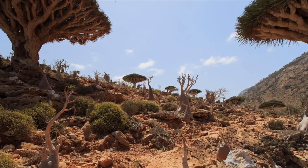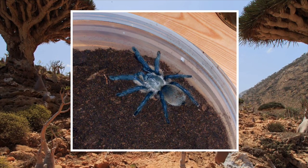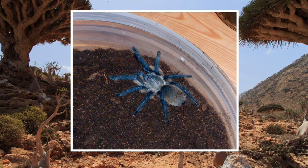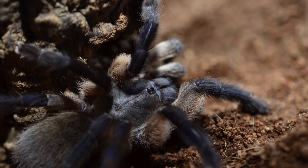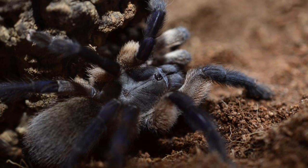The most popular resident of Socotra is probably the blue baboon tarantula, a popular pet. Monocentropus balfouri is the scientific name. This species holds some unique traits among tarantulas — they are known for protecting their young, protecting their egg sac, and also living alongside other members of its species when prey is plentiful.